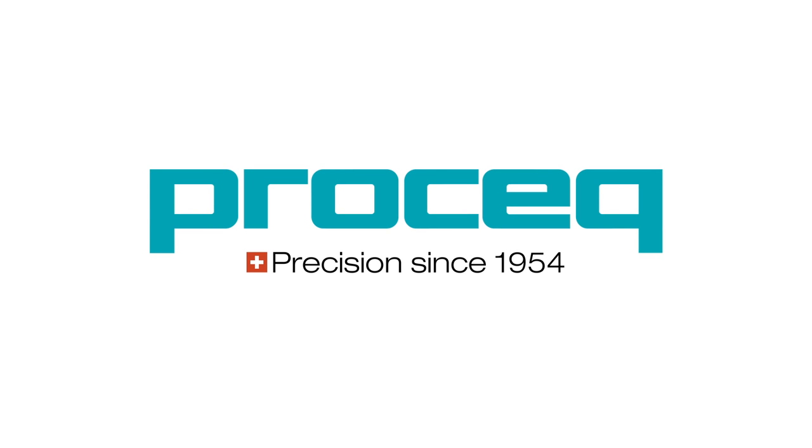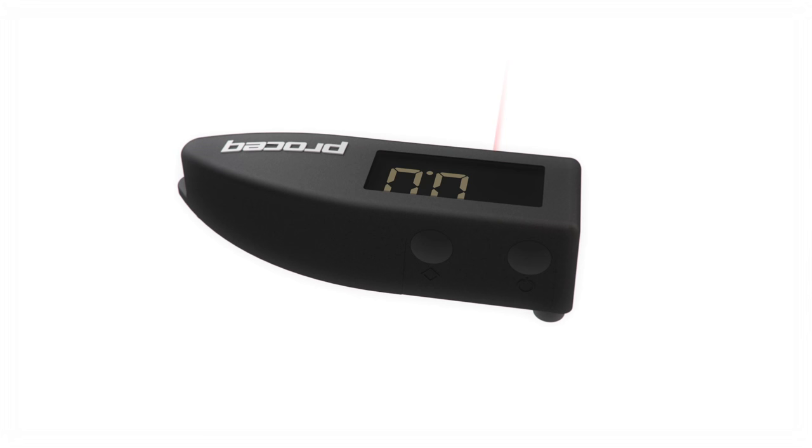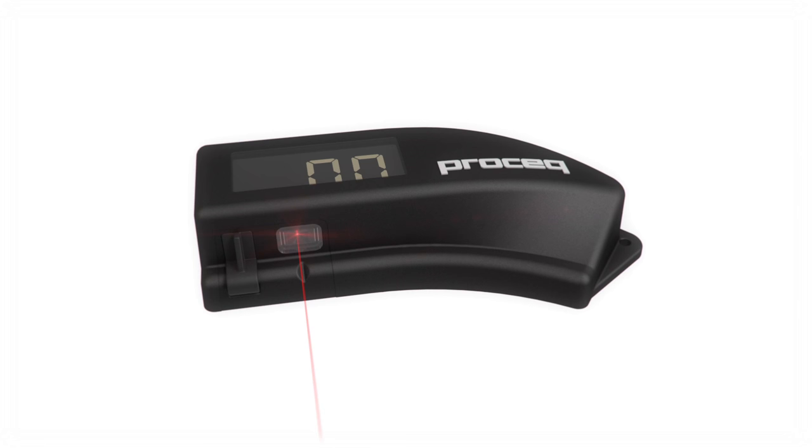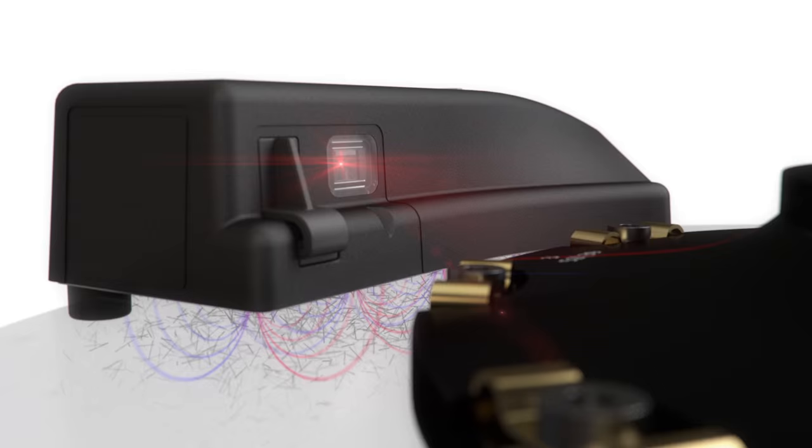ProSec, the global leader in portable measurement solutions, now presents Carbotec, the world's first and only handheld device for carbon ceramic brake wear indication. Carbotec achieves accurate, fast, and reliable results. Carbotec's technology is based on high precision pulse induction and sophisticated measurement algorithms. It uses a special arrangement of inductive coils to measure the interlacing of the carbon fibers and the effects of heat and oxidation on conductance.